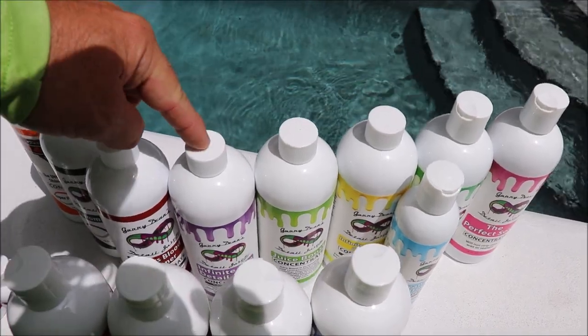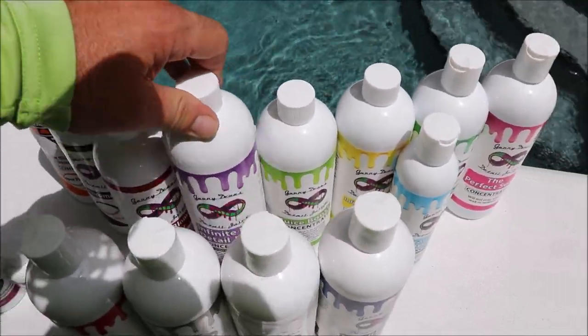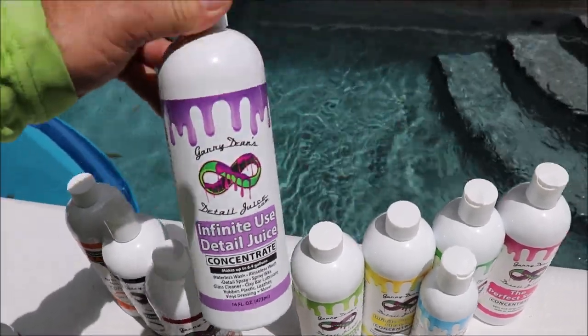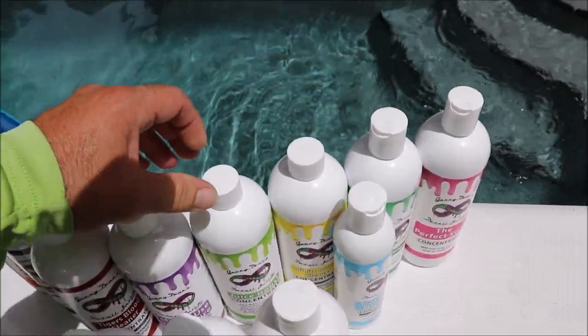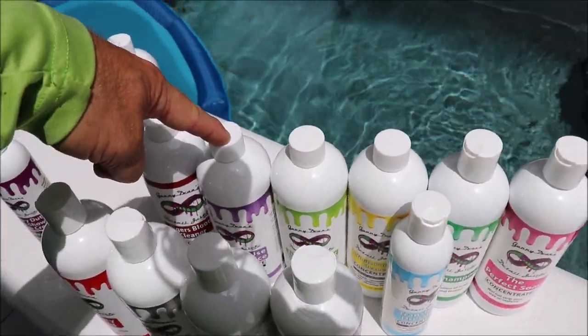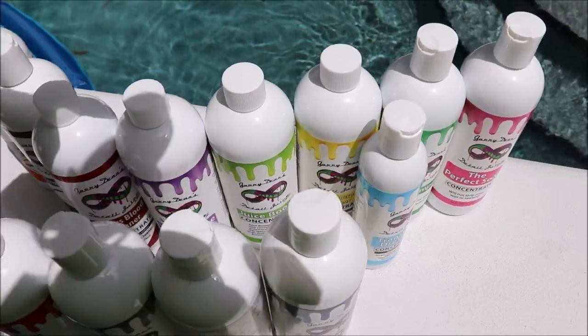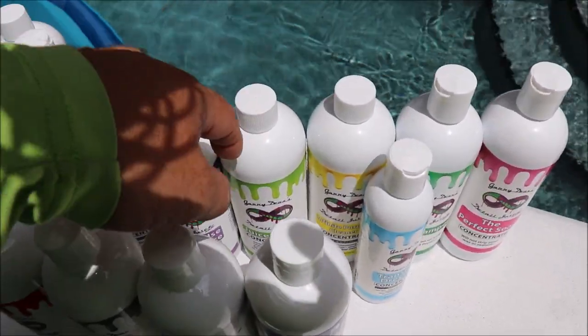Got our heavy hitters back here — Infinite Use DetailJuice. It's a very versatile rinseless wash, waterless wash, all kinds of different stuff. Incredibly value-packed. Juice Boost is the acrylic polymer additive to the Infinite Use DetailJuice. You can use it by itself as a direct-to-paint kind of situation, but these two go together very well.